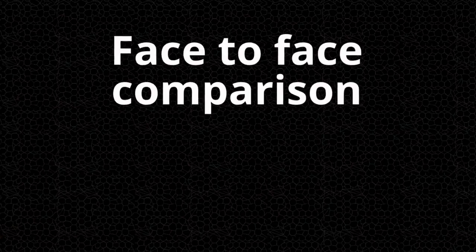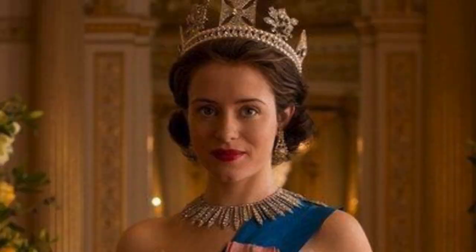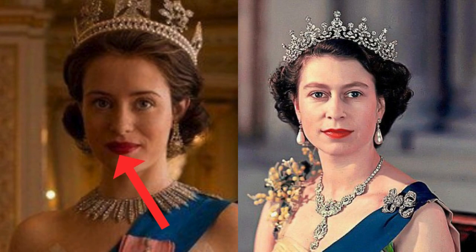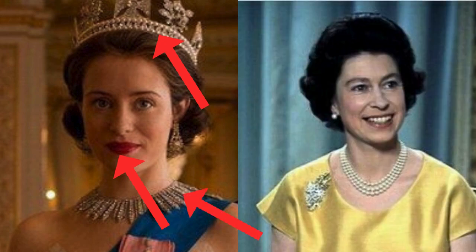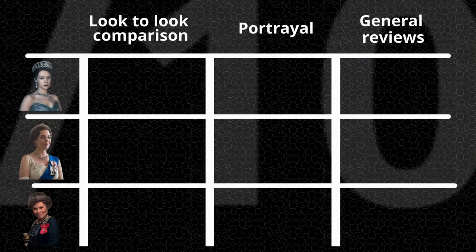The first detail is face-to-face comparison. Here is Claire Foy's appearance as Queen Elizabeth. I like the thickness Claire has in her lips. Also her crown feels fairly accurate. And when I look at other pictures of the real queen, the jewelry seems superbly accurate. I'm gonna give this a 7 out of 10.